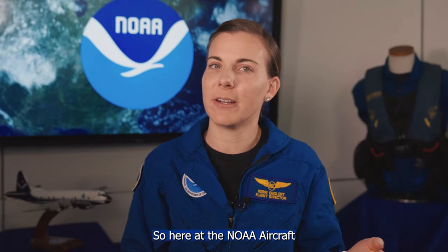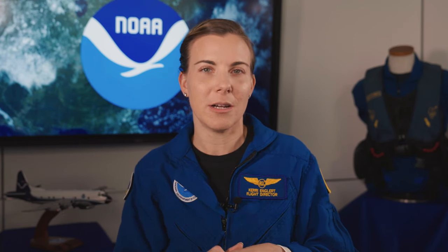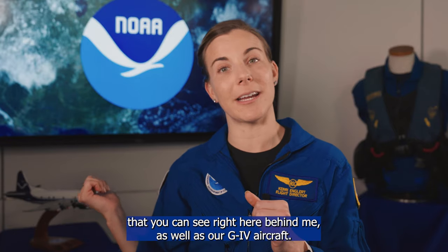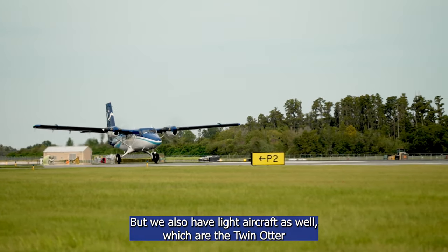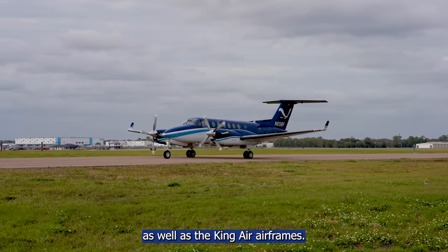Here at the NOAA Aircraft Operations Center, we fly two main categories of aircraft. We have what's known as our heavy aircraft, which is our P-3 that you can see right here behind me, as well as our G-4 aircraft. But we also have light aircraft as well, which are the Twin Otter as well as the King Air airframes.